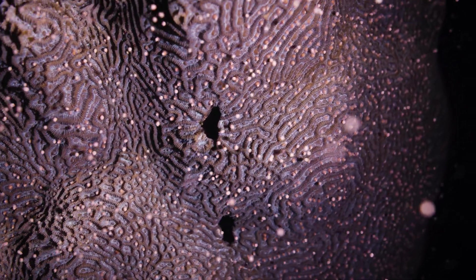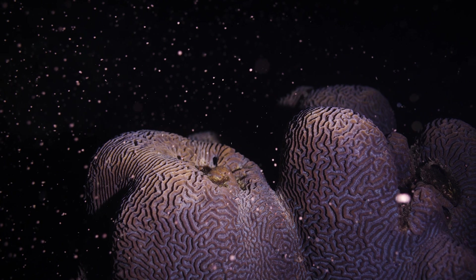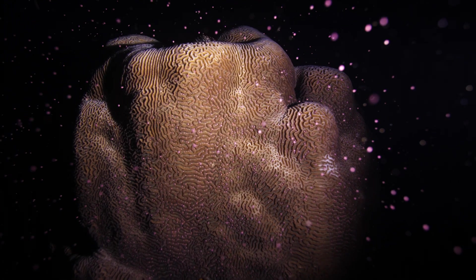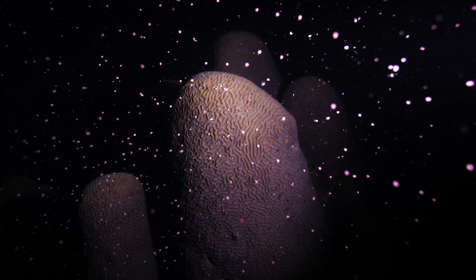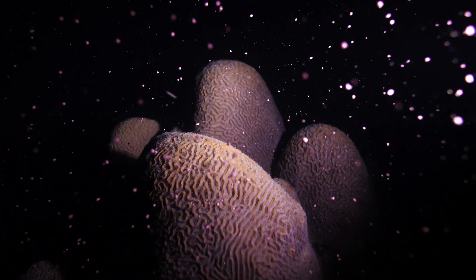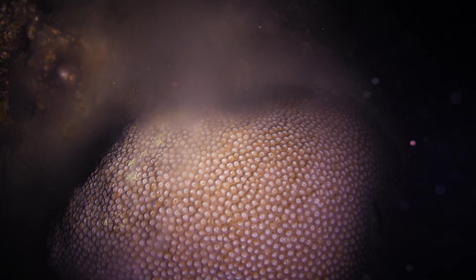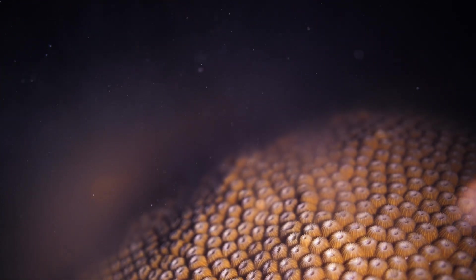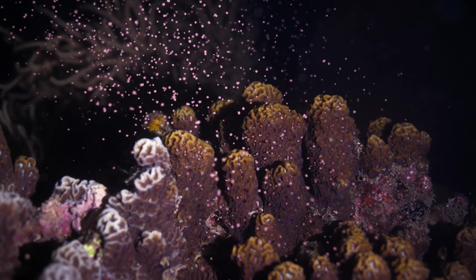As the night progresses, the spawning intensifies and more and more corals are releasing their eggs. Other corals start to release sperm, which also floats to the surface and fertilizes the eggs. The fertilized eggs drift with the currents, and a small percentage of them are able to settle on suitable hard substrates somewhere at sea. This is how corals spawn.